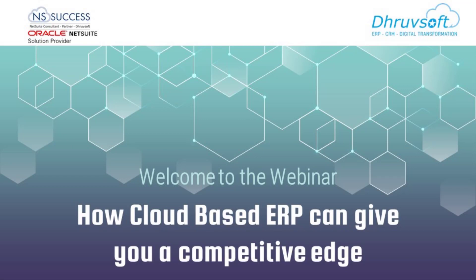Welcome everyone to this webinar on how cloud-based ERP can give you a competitive advantage. This webinar is brought to you from Dropsoft, we are a solution provider partner of Oracle NetSuite. Let me introduce Mr. Imtiyas, our Business Development Consultant at Dropsoft, and I am Sunil Khanna, Principal Consultant with Dropsoft.